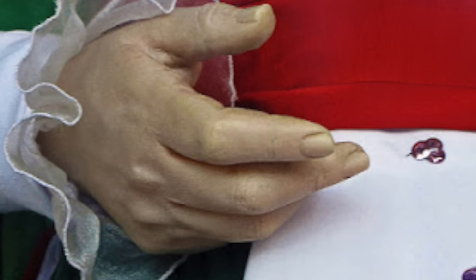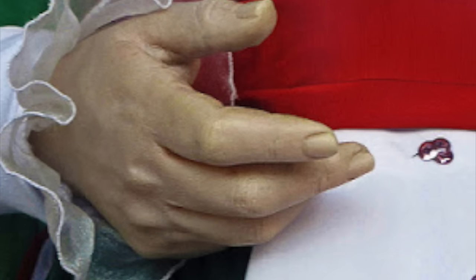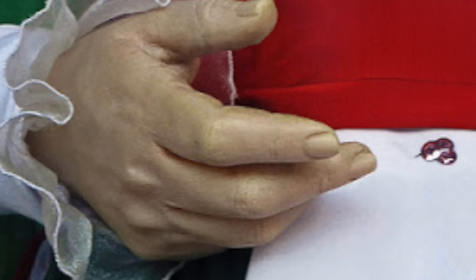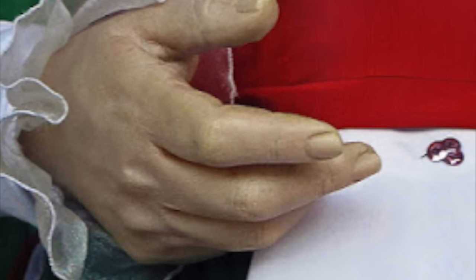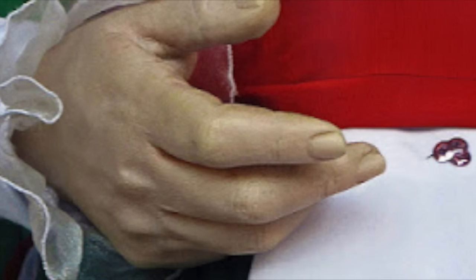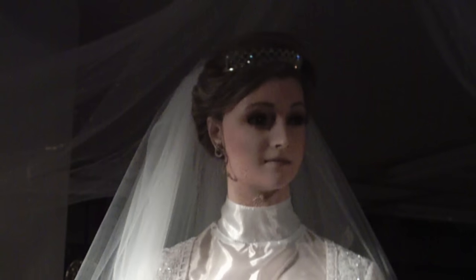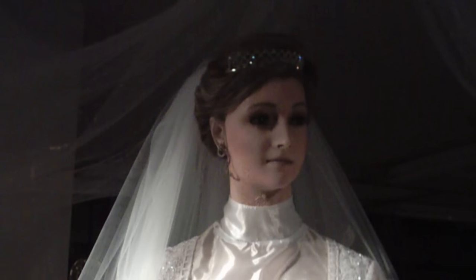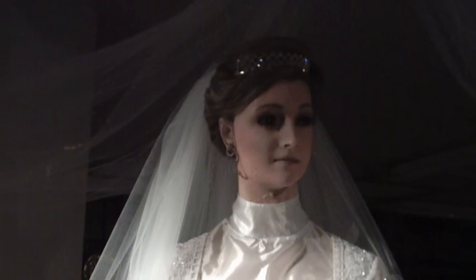If you look at her hands, they're so incredibly realistic — not only are there wrinkles, but you can look at her fingernails and they look completely human. Apparently — I couldn't find any photos — but you can even see the varicose veins on her legs.